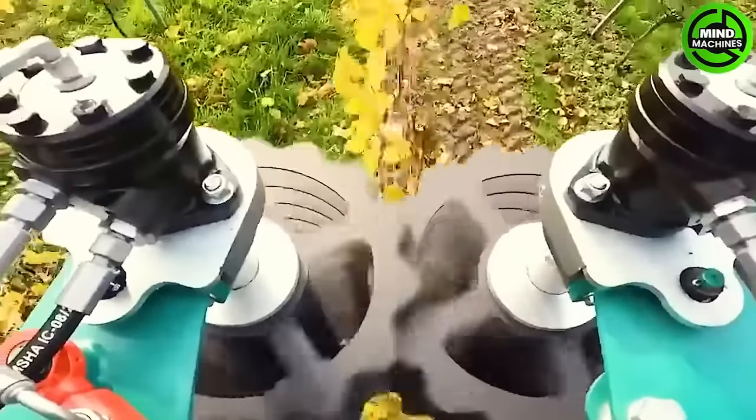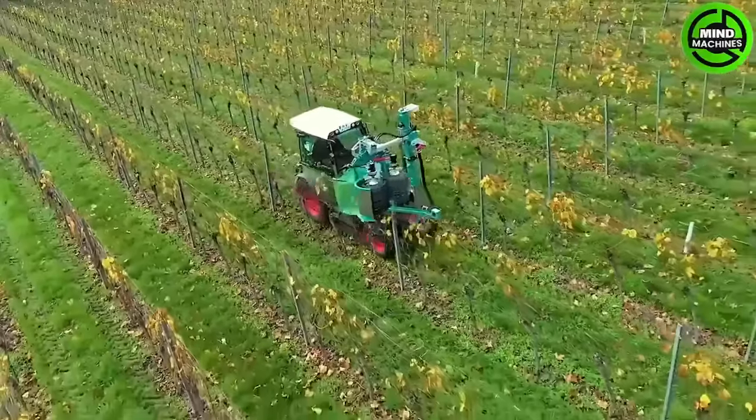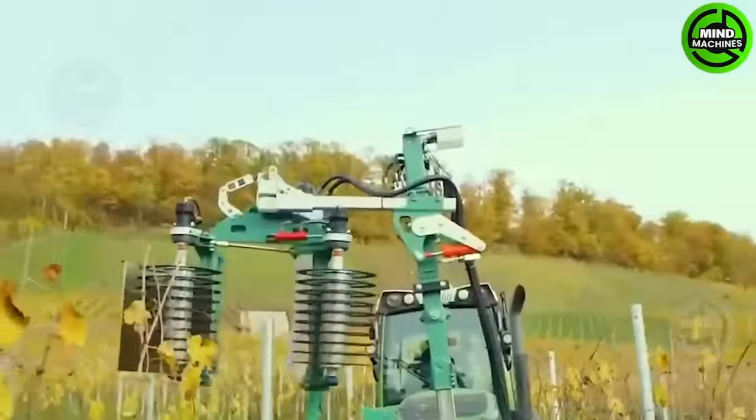Pruning and preparing vineyards for the new season is easier with this cutter's hydraulic system, ensuring precise work, especially for annual pruning.